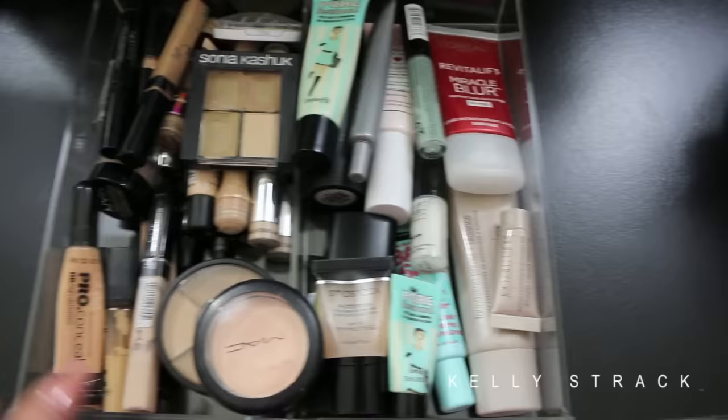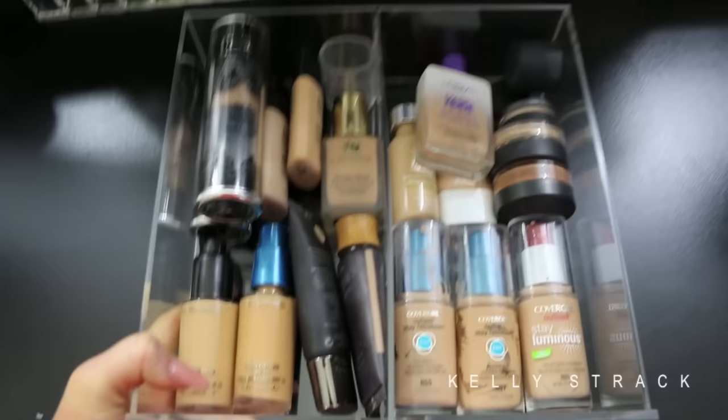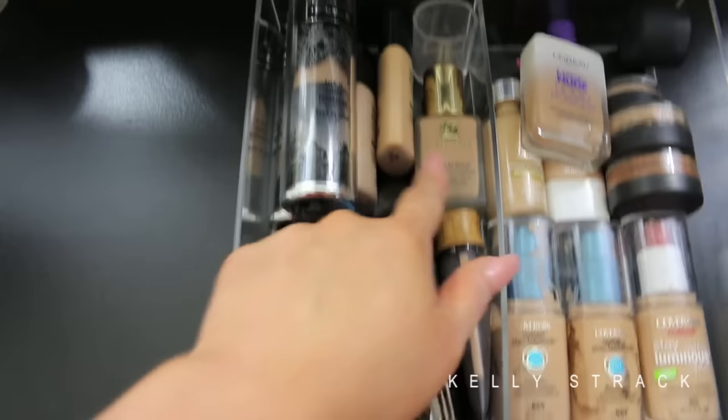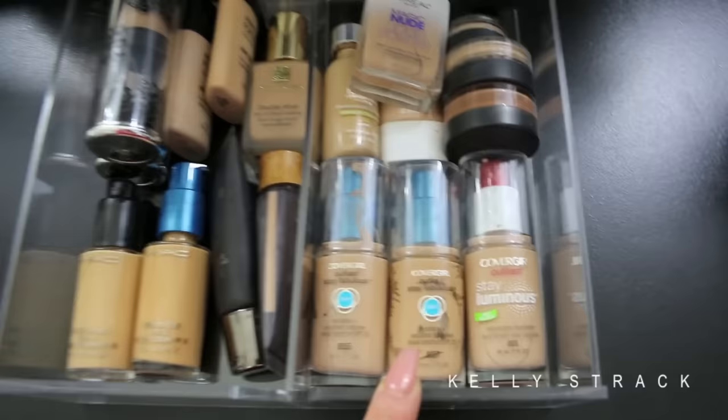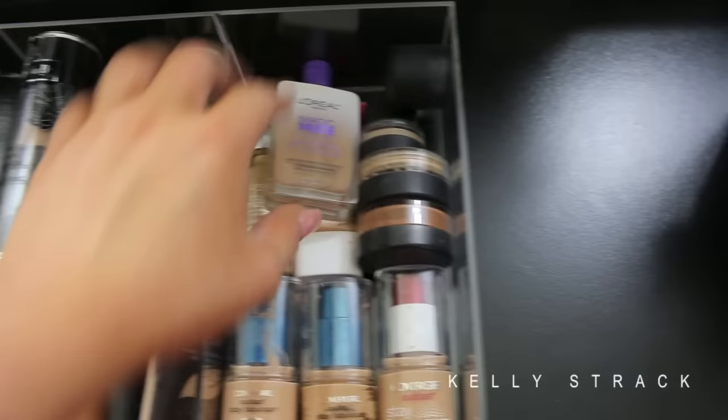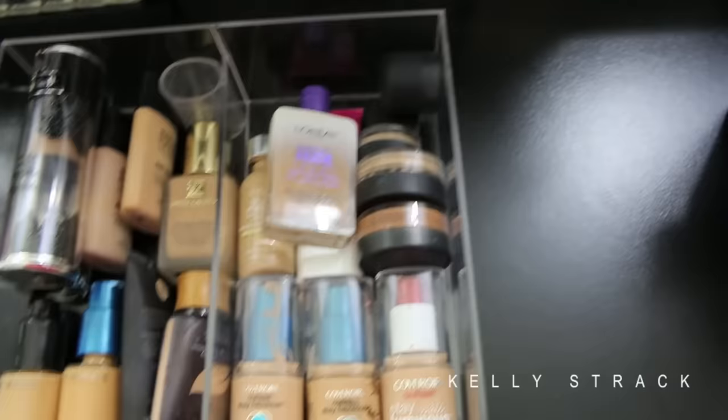Then my favorite drawer — my foundation drawer — since I'm like a foundation junkie. On one side I keep high-end foundations: two MACs, Laura Mercier, Tarte, Estee Lauder, two Makeup Forevers, and some Kat Von D. On the other side I keep more drugstore ones — you can tell I'm a fan of CoverGirl. I have their Outlast Stay Fabulous 3-in-1, Stay Luminous, a L'Oreal Magic Nude, L'Oreal True Match, more CoverGirl, and some Bare Minerals foundations as well.